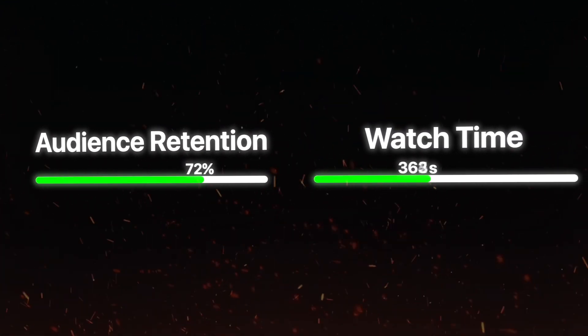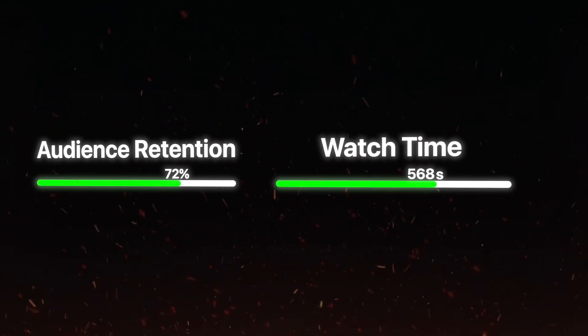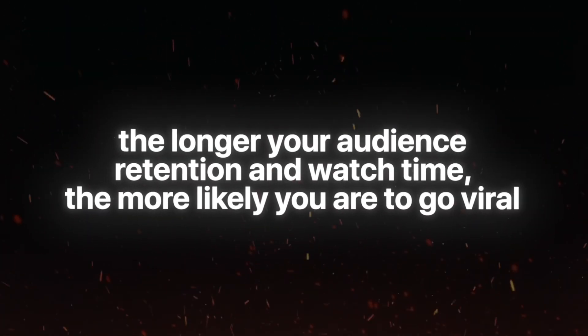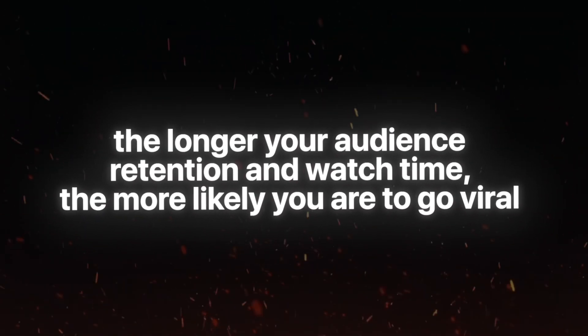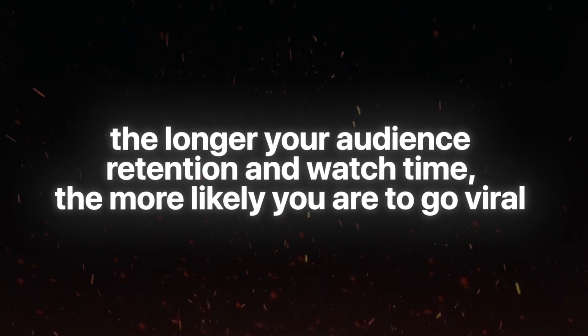Audience retention is the measure of how long people stay watching your video before clicking off, and watch time is how much actual time they spend watching — whether the average person watches 2 minutes, 5 minutes, or 20 minutes. Basically, the longer your audience retention and the more hours of watch time you accumulate, the more likely your video is to get pushed out by the YouTube algorithm and go viral. This is exactly why scripting is so vital on YouTube — a good engaging script keeps people watching, boosting both audience retention and watch time.